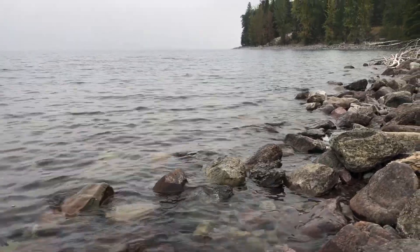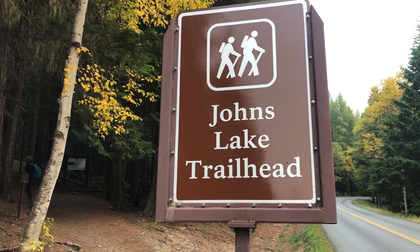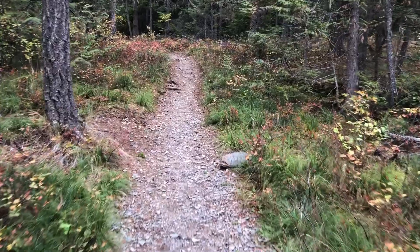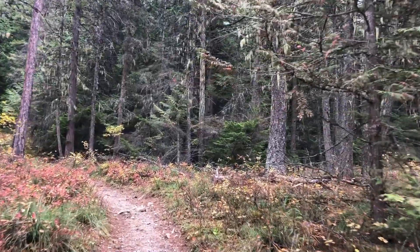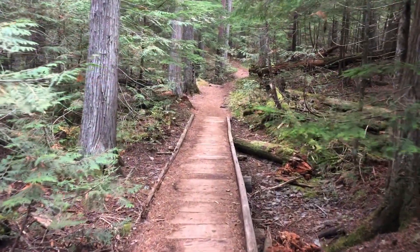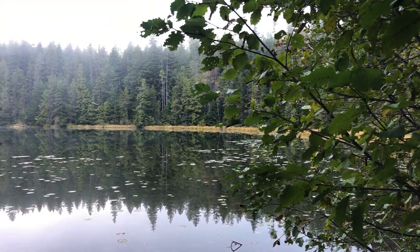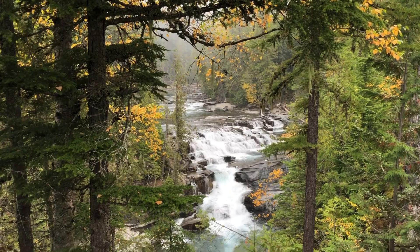Our first hike was on Johns Lake Trail. The trail was mellow and quiet — a little too quiet — so we turned back. We couldn't shake the feeling that there might be a bear just around each bend. We still had a lovely view of the lake and then made our way to McDonald Falls.